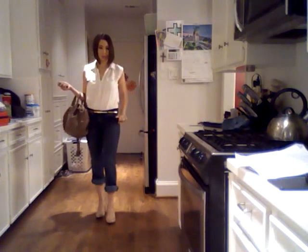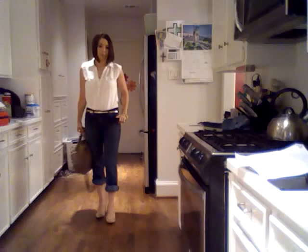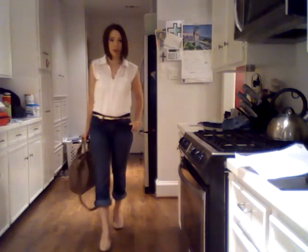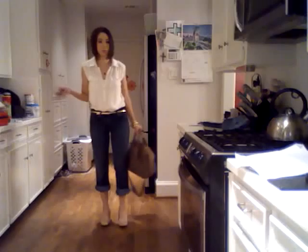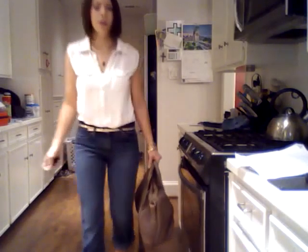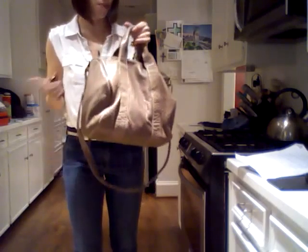Anyhow, let me show you what I have on. I'm carrying my — it's called the Alexa studded calfskin bag. And this color, believe it or not, I ordered the olive, and this is the color that came.